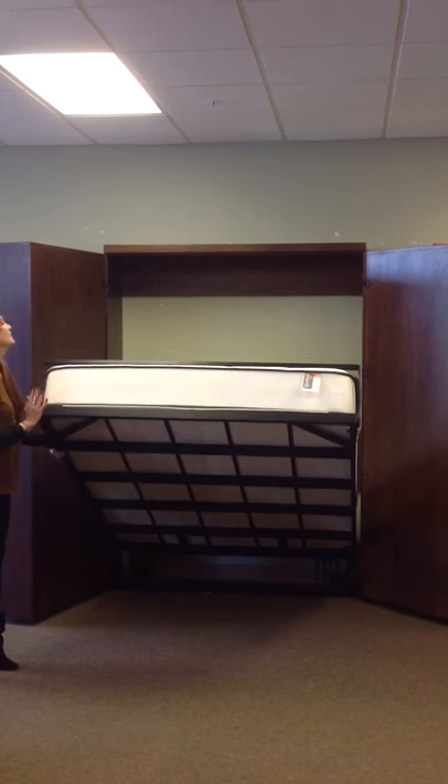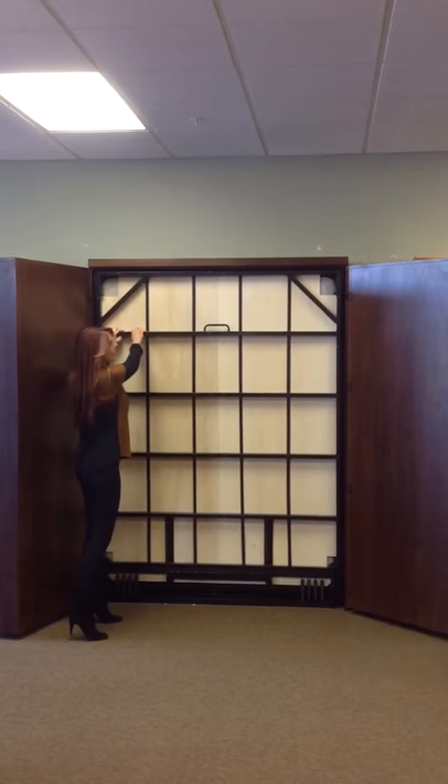We do have mattresses for sale, by the way. You can put those back in place. The mattress easily goes right back up.